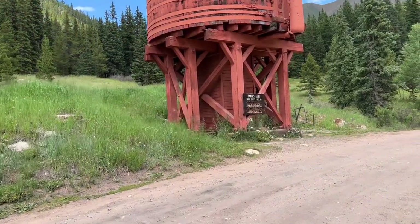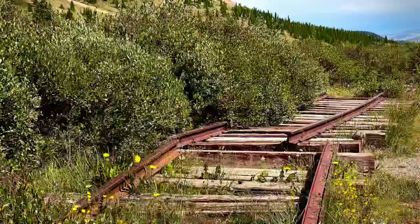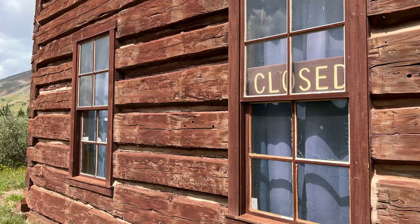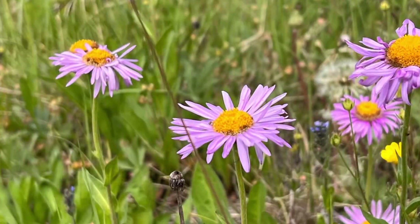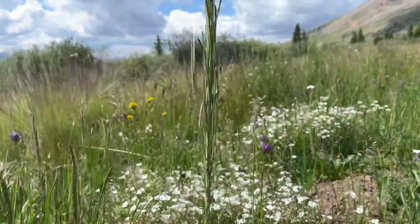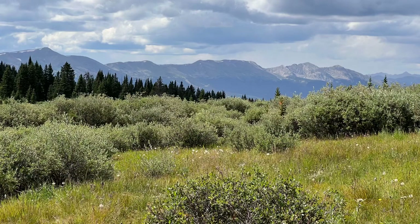Baker's Tank is on the Boreas Pass Road. It used to be called Breckenridge Pass, and then the railroad came. They built a station house at the summit — 11,493 feet, more or less. Now the railroad and the station house are abandoned. Come join us for a trip through history in Colorado's spectacular backcountry.